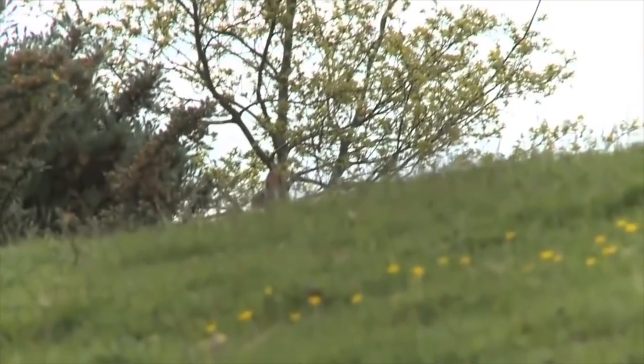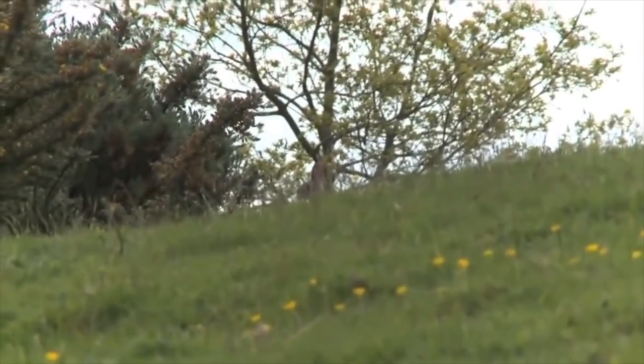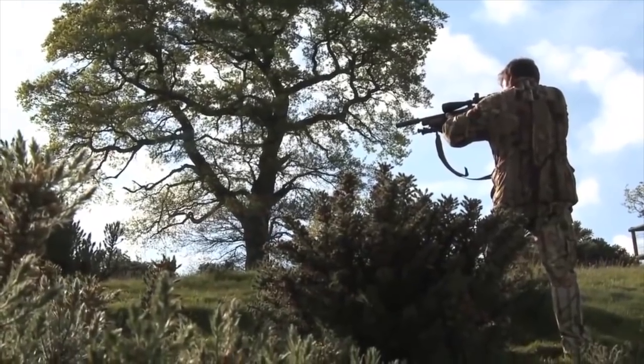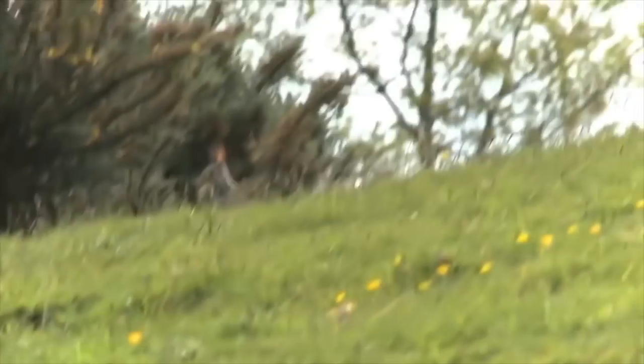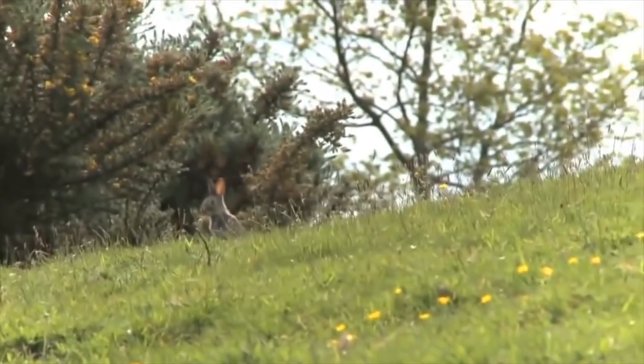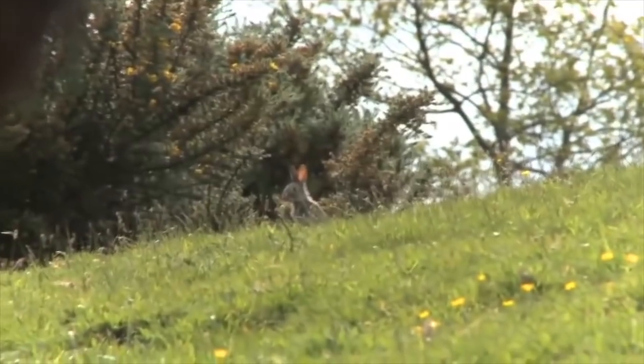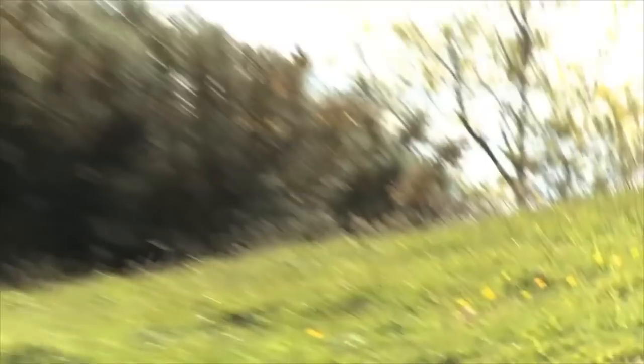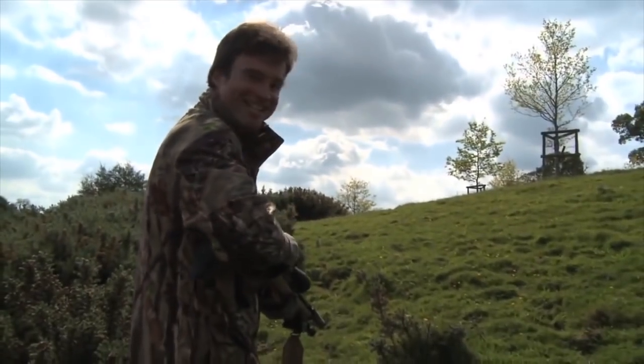This rabbit has stopped on the brow right ahead of me, and thankfully it hasn't made a dash for cover just yet. It's partially obscured, but the headshot is on. I know my Daystate Mark IV is more than up to the task, and I'm confident in the shot. Brilliant — first one of the session, a great start.